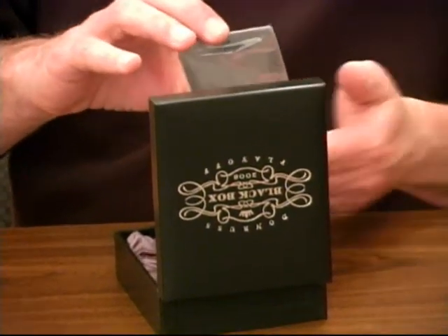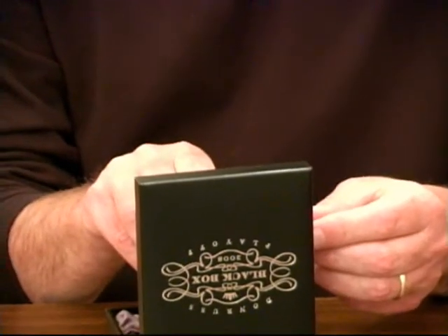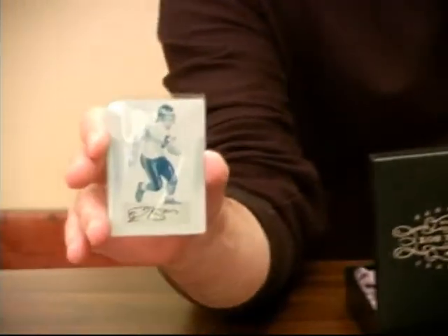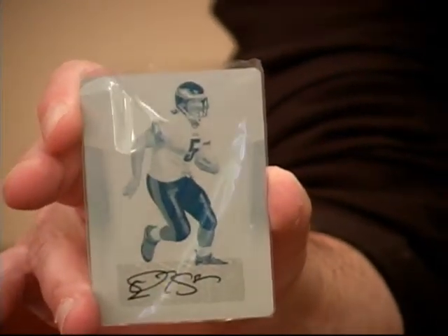We're starting off with a printing plate, one of one, cyan — Kevin Kolb autograph, cyan plate, one of one, very, very nice from his rookie season. Quite excited by that. We also have a Donovan McNabb one of one autograph, also a cyan plate, one of one.